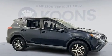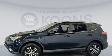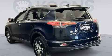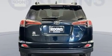Passengers are protected by various safety and security features including dual front impact airbags with occupant sensing airbag, head curtain airbags, traction control, ignition disabling, and four-wheel disc brakes with ABS.